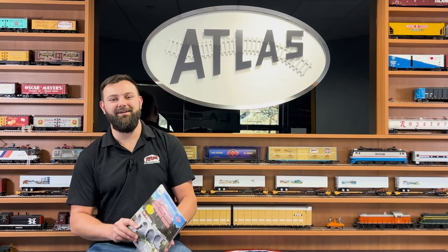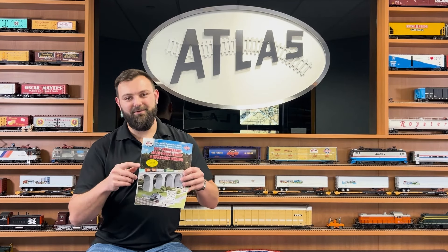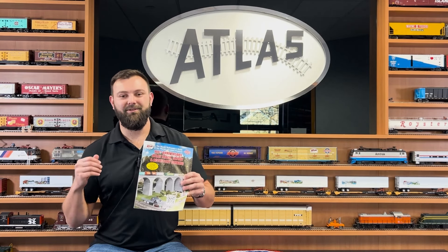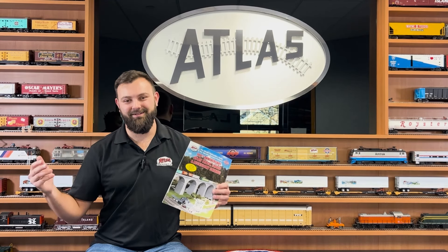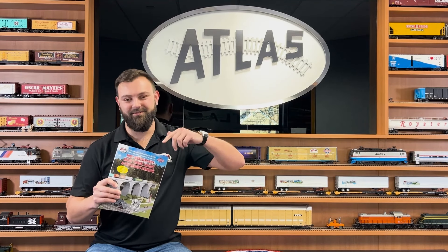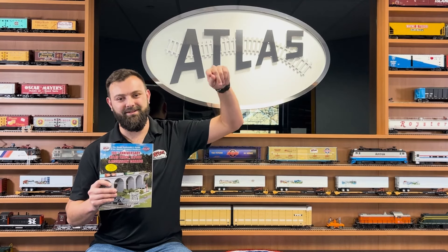Hey everyone, Matt Mosikas here with Atlas Road. Today I have some exciting new news I want to share with you. We're revealing our commemorative 100th Anniversary Edition Track Layout and Accessory Catalog, filled with all the critical components you need to make a great O scale, HO, N scale, or even Z scale layout. To cover all the great details, new offers, new products, and new accessories, Ross is going to go step by step with you and show you all the details right now.